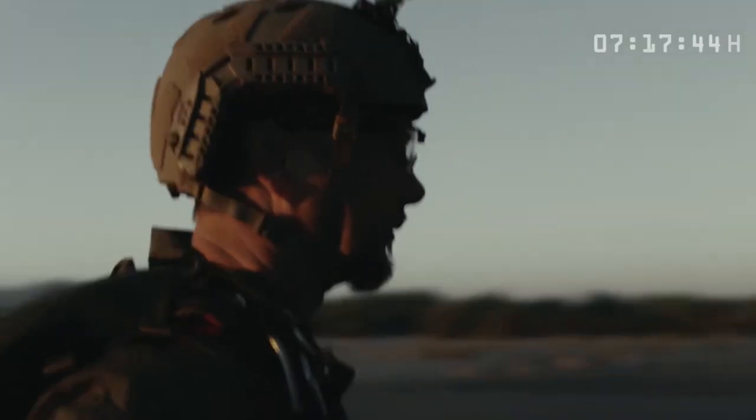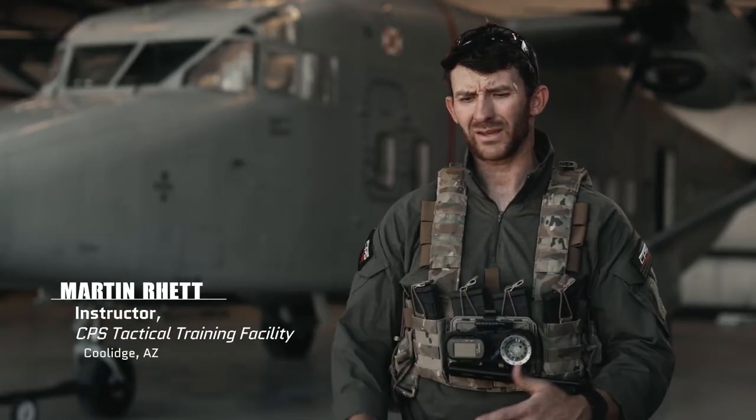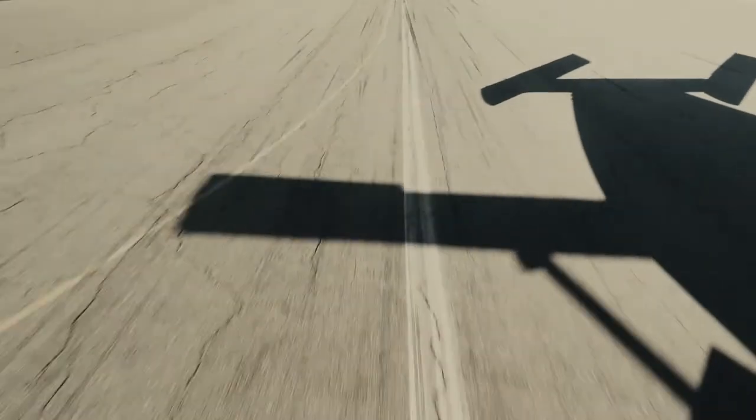I came through the course as a brand new team leader in the Marine Corps Force Recon Company, and I came out here, so my experience is pretty personal with how the guys go through the course out here.